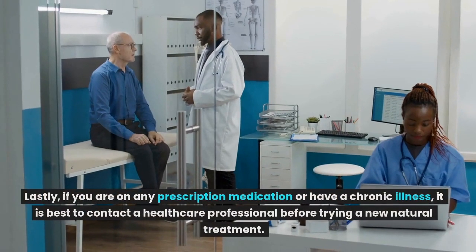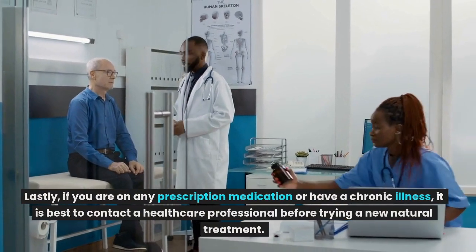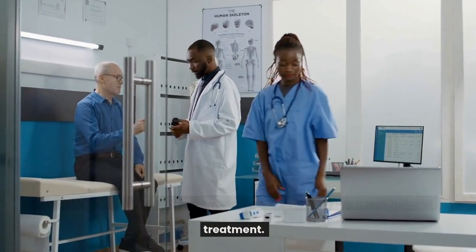Lastly, if you are on any prescription medication or have a chronic illness, it is best to contact a healthcare professional before trying a new natural treatment.